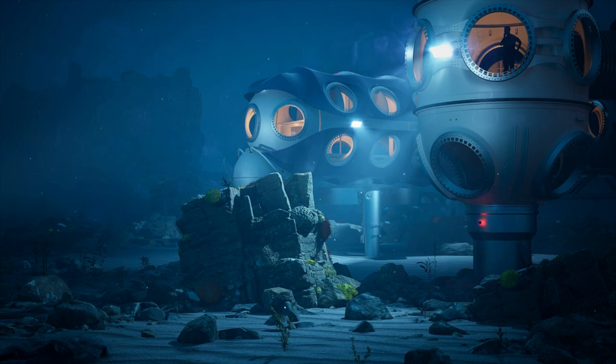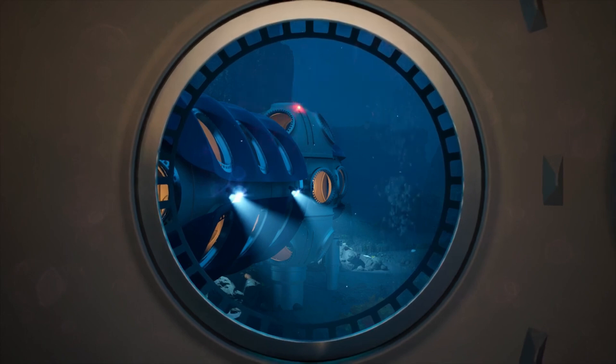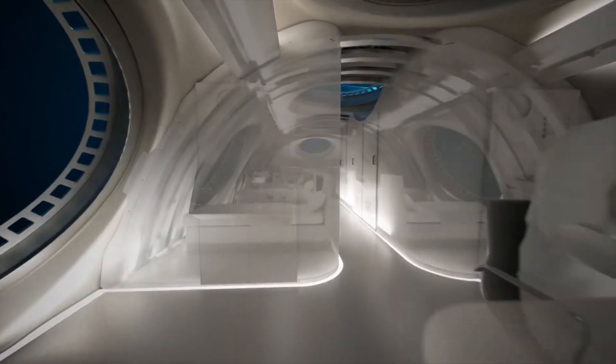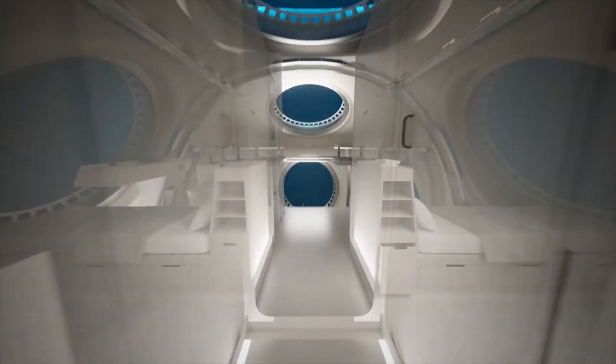Its power systems will prioritize sustainability by utilizing microgrid architecture in conjunction with renewable energy sources. To prepare specialized divers to manage and care for the habitat, Deep has also set up an institute. There is no word on how much the Deep Sentinel System will cost, but it appears to be a substantial expenditure on maritime technology and undersea exploration, given its emphasis on sustainability, safety, and sophisticated research capabilities.